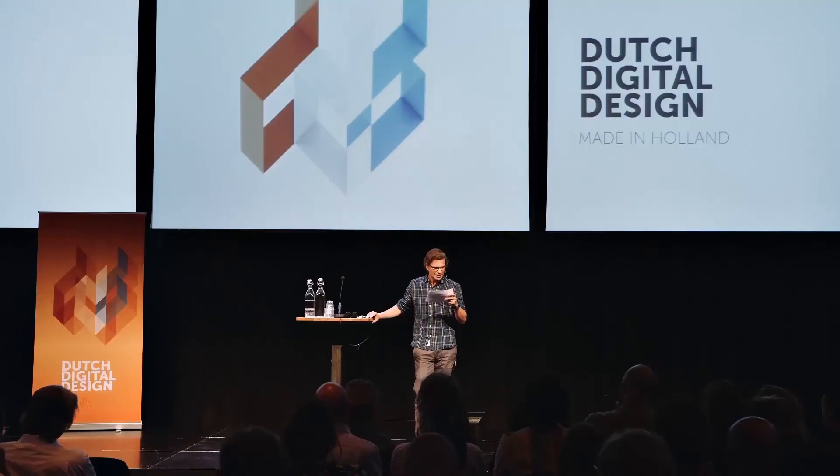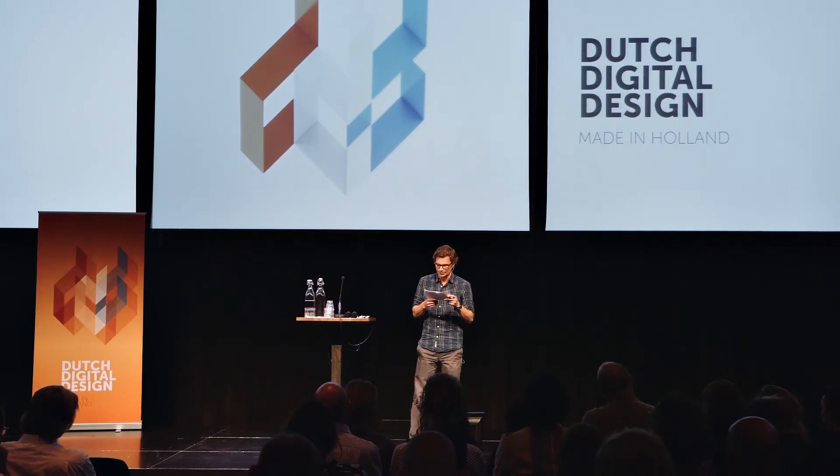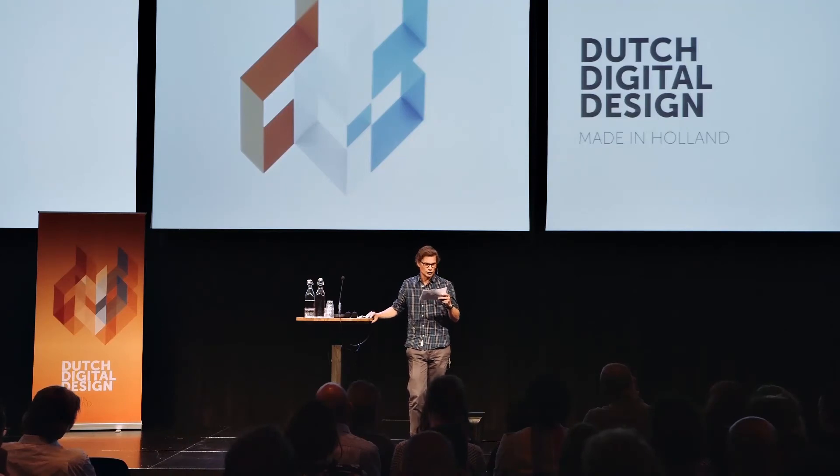So, when we talk about Dutch digital design, we shouldn't talk so much about form. In fact, it is pretty useless to talk about form, because digital is everywhere — it's in animations, websites, apps, games, activations, installations, and so on. Digital is, per definition, not bounded by form. Maybe we should even argue that today, the only style we have in digital design is no style at all. We are culturally neutral.